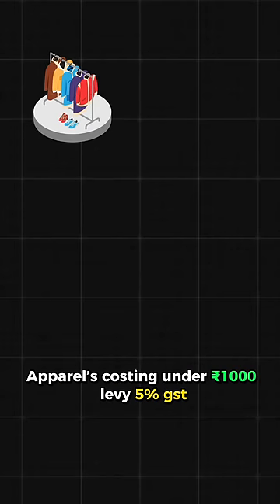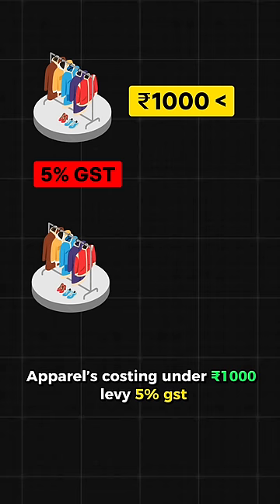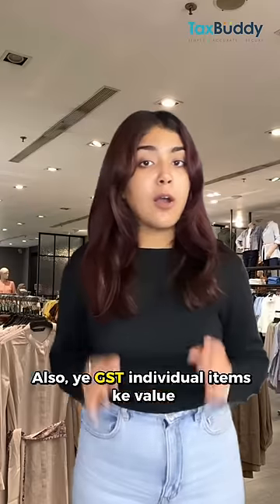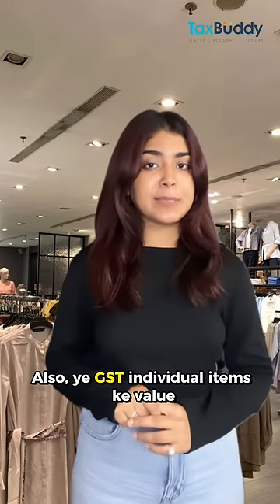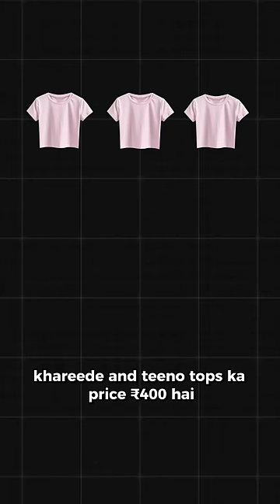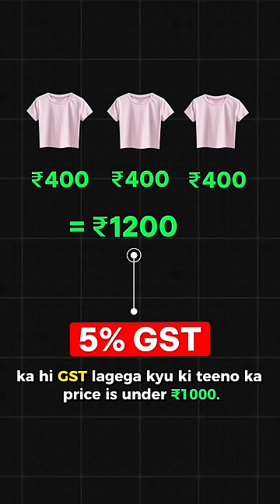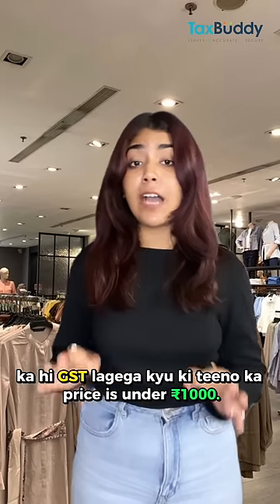Apparel costing under Rs. 1000 attracts 5% GST, and apparel costing above Rs. 1000 attracts 12% GST. Also, GST is calculated on the value of individual items. For example, if you bought three tops each priced at Rs. 400, the total is Rs. 1200, but since each individual top is under Rs. 1000, only 5% GST applies.